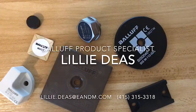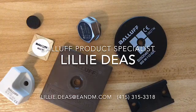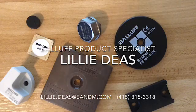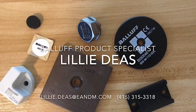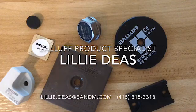If you have any further questions or would like me to come out to your facility to take a look at your RFID application, please reach out using the information on your screen. Once again, this is Lily Diaz, your Balif product specialist, signing off.